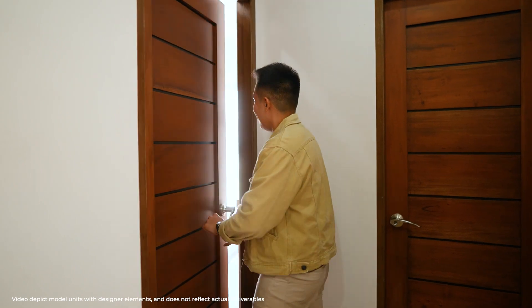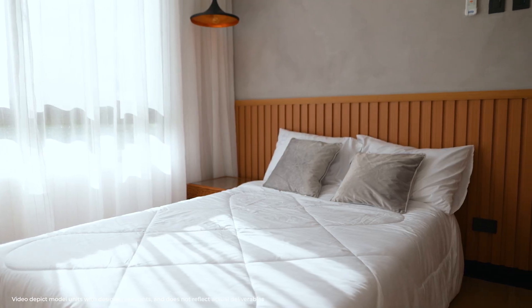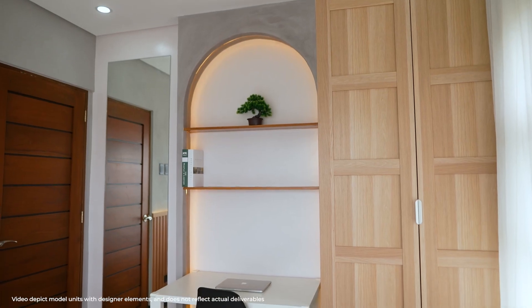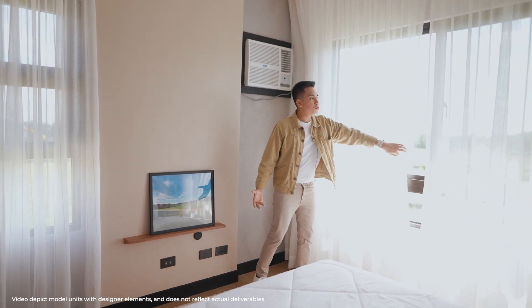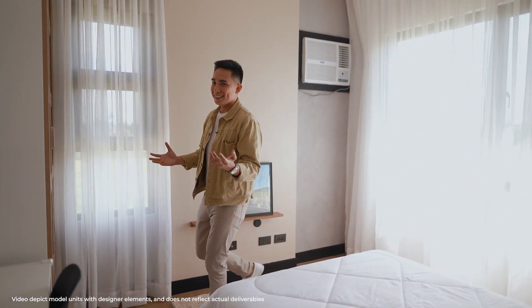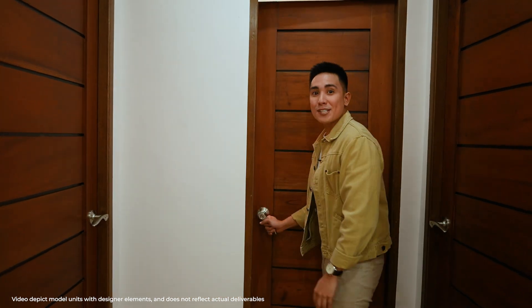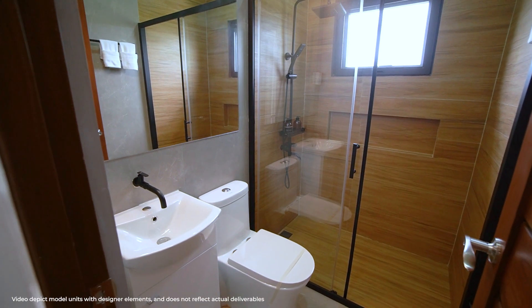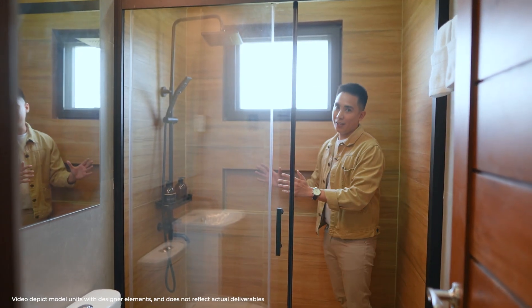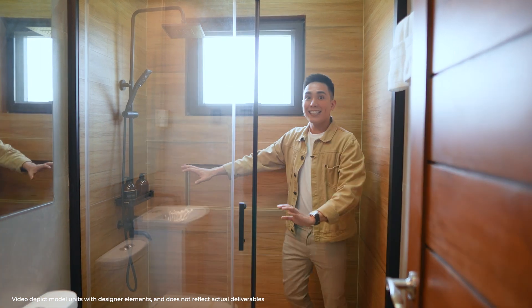Let's move on to the bedroom across it. Similar to the other room, it can easily fit a double or queen-size bed. You can add a study table here and a storage area here. Very spacious, and it also has its own huge window where you can have natural lighting and appreciate the nature around you. Now let's go first to the restroom. As you can see here, we have a huge restroom with a sink, a toilet, and a very spacious shower area. You also have natural lighting here so you don't have to turn on the lights every time.